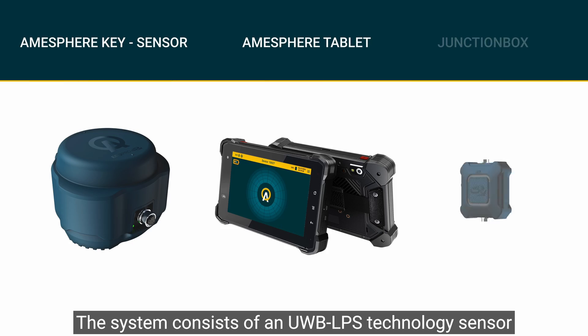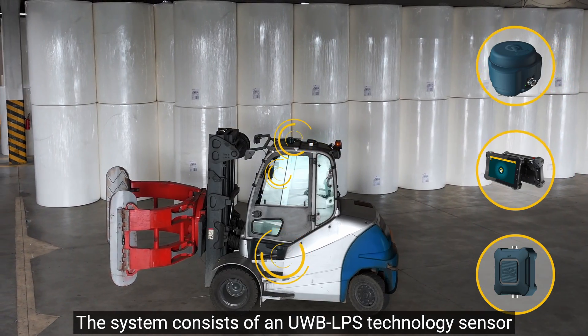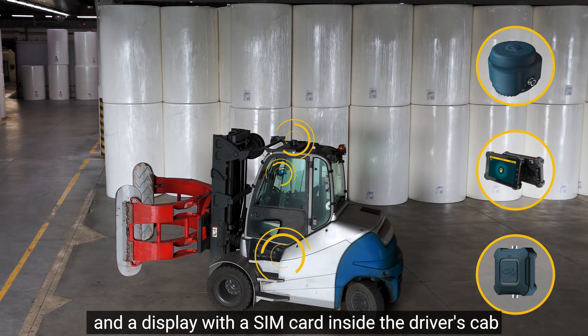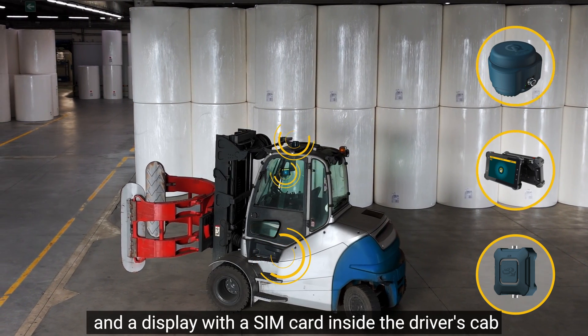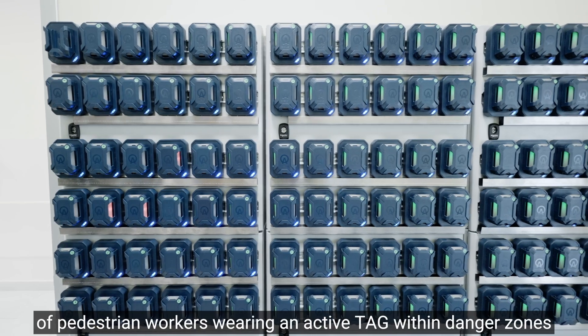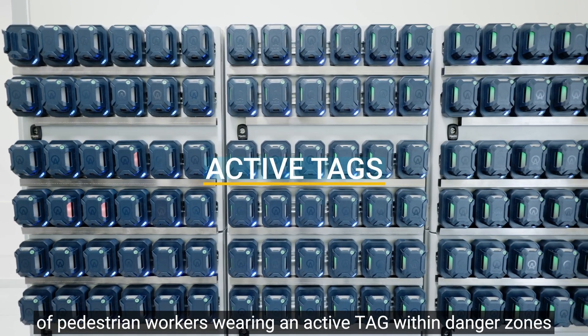The system consists of a new WB LPS technology sensor fitted above the vehicle, a junction box, and a display with a SIM card inside the driver's cab. The sensor detects with centimeter precision the position of pedestrian workers wearing an active tag within danger zones.